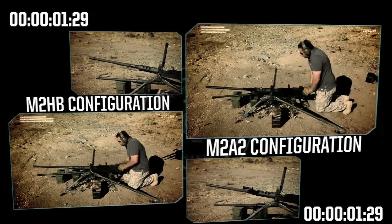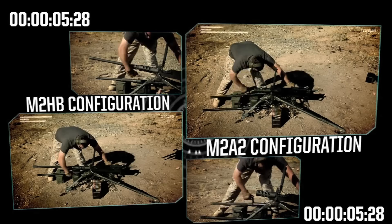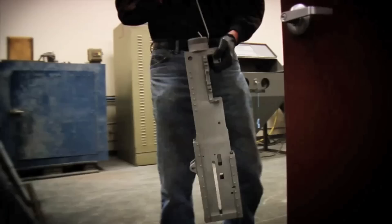Manufactured by U.S. Ordnance, the M2 QCB incorporates a unique quick change barrel system that can be changed by only one man in under 15 seconds. Their state-of-the-art facility uses cutting-edge manufacturing techniques according to U.S. military specifications and instructions.